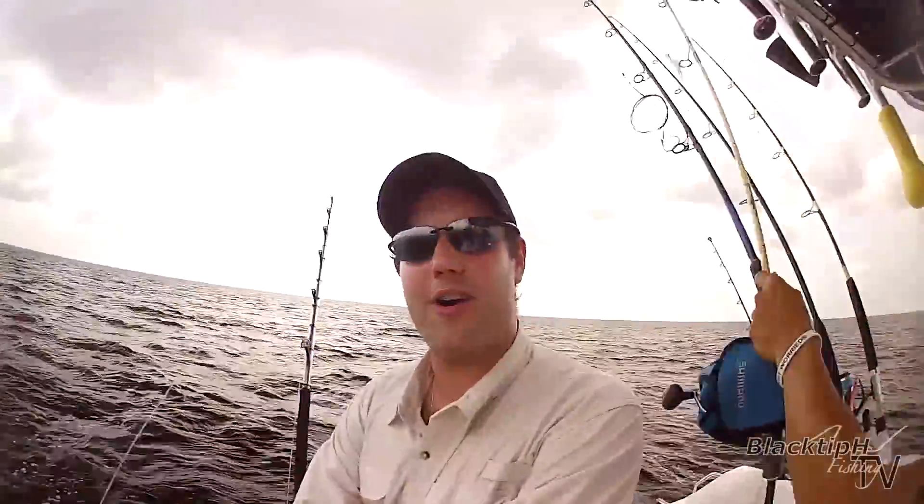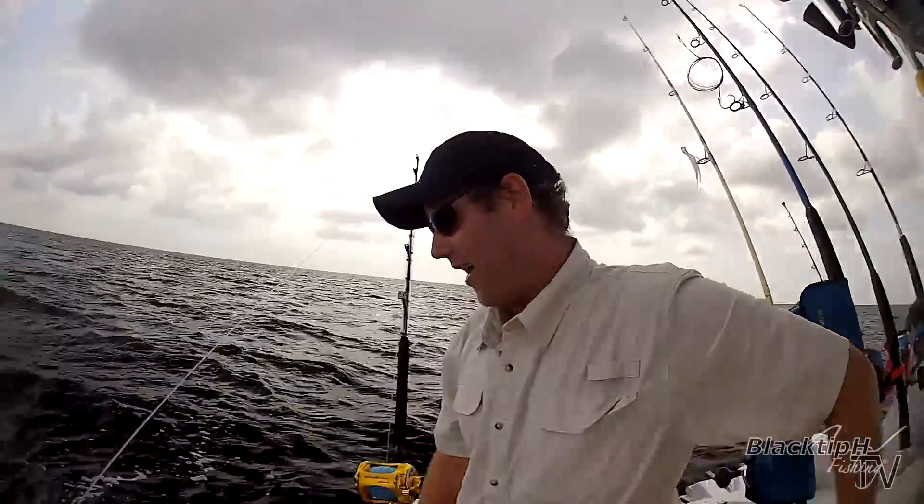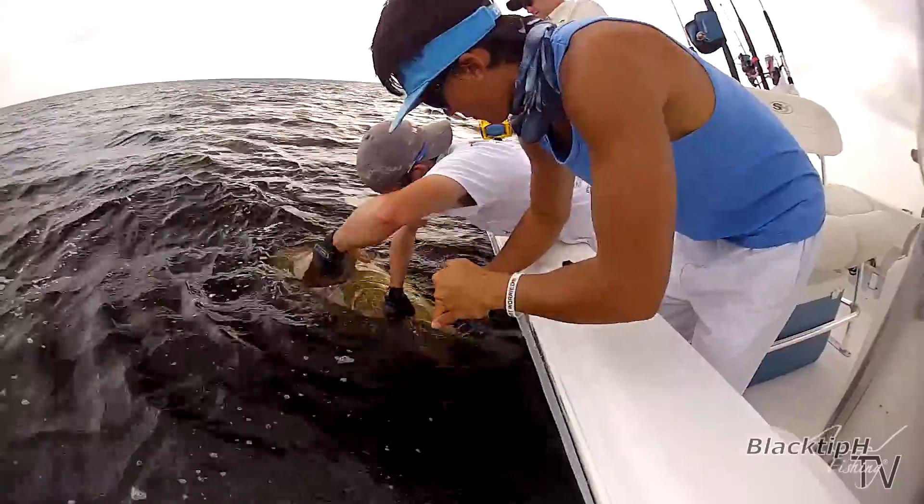That is a giant. The power is incredible — that was incredible! It almost lifted me right into the water. It almost picked you up! It lifted me right up — I had to sit back down on the rod. This is one of the coolest fish you've ever caught!